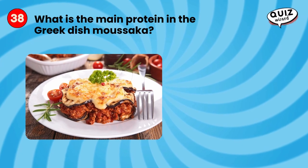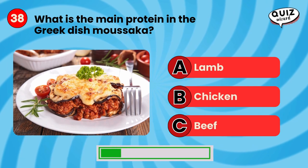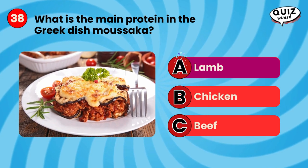What is the main protein in the Greek dish moussaka? Lamb.